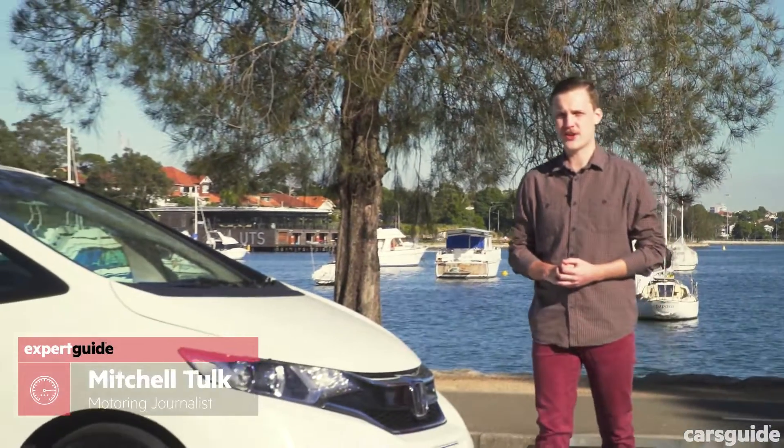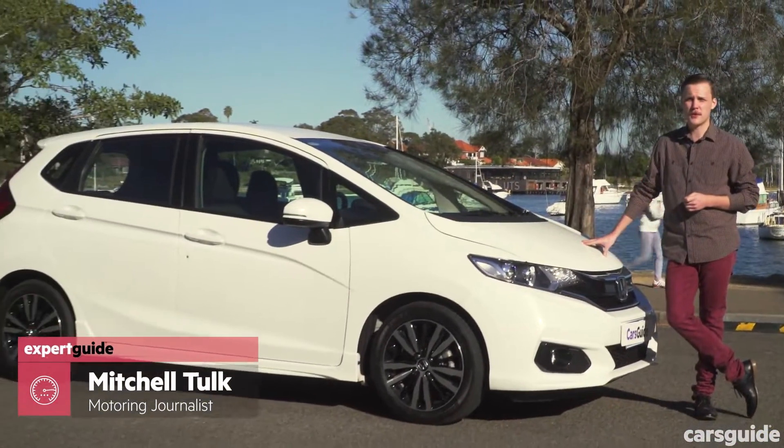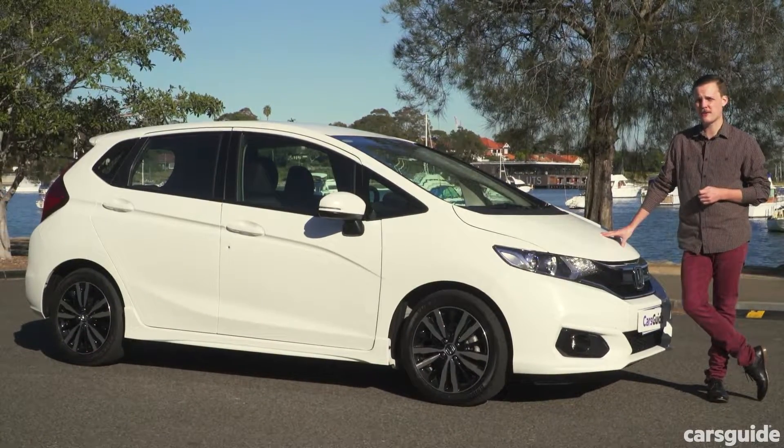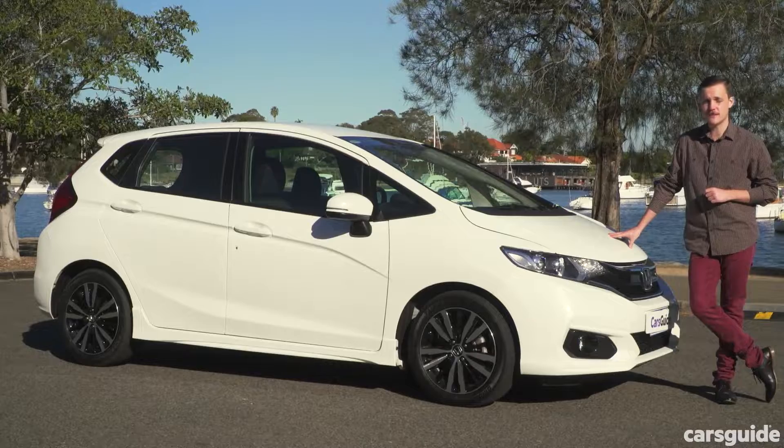More people are moving away from traditional sedans and hatchbacks in favour of SUVs. However, if it's space you're after, the Honda Jazz might be the perfect alternative to a high-riding SUV. Here are the five reasons to buy a Honda Jazz VTi-S.